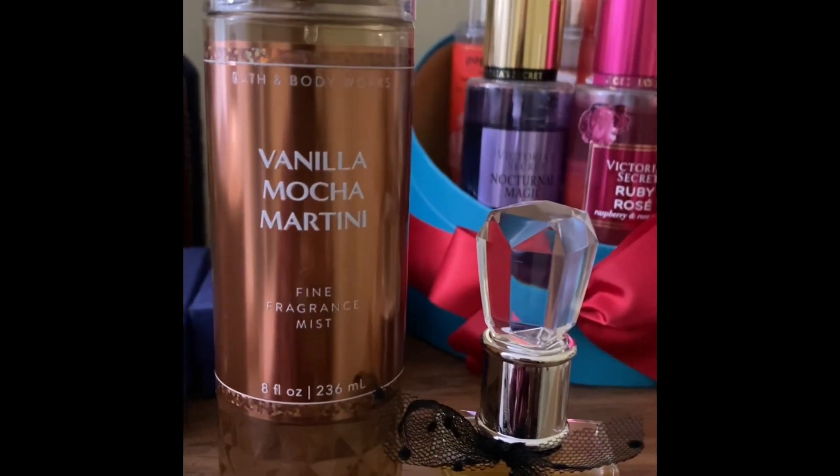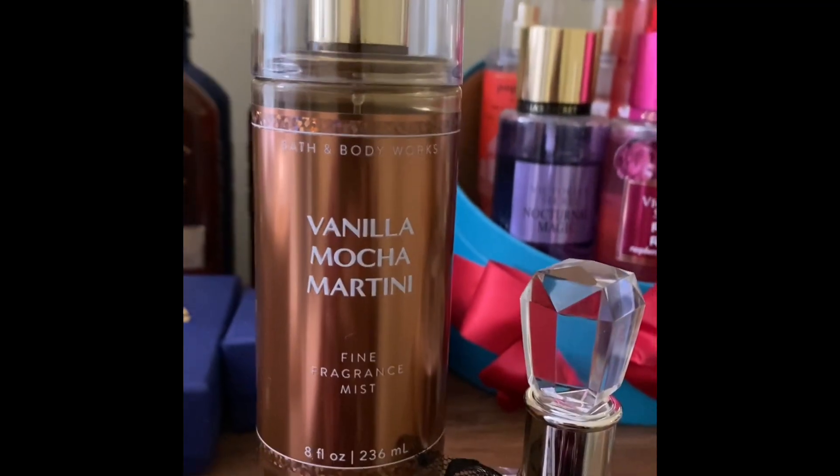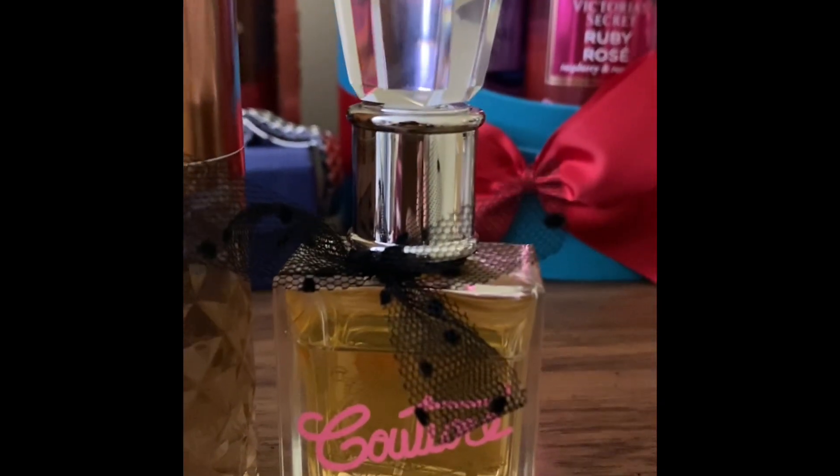As much as I love this combo. First the body spray, and then top it off with this perfume.